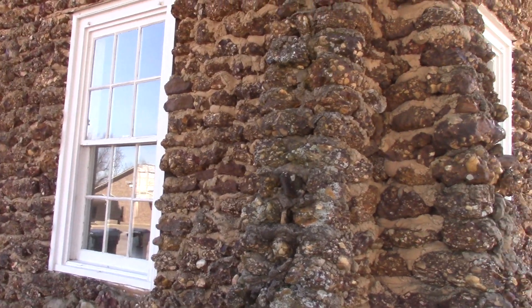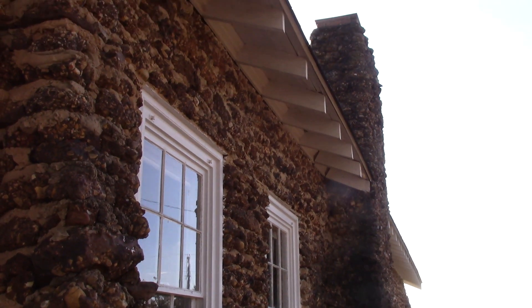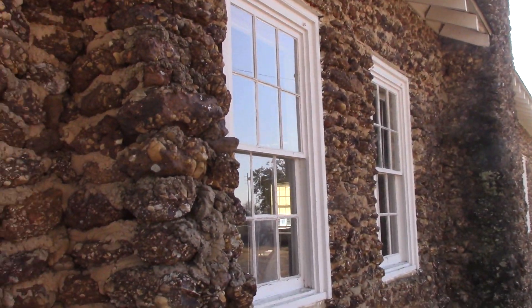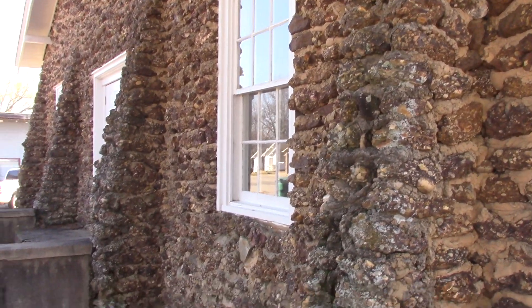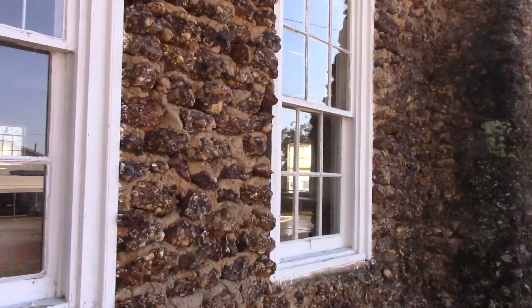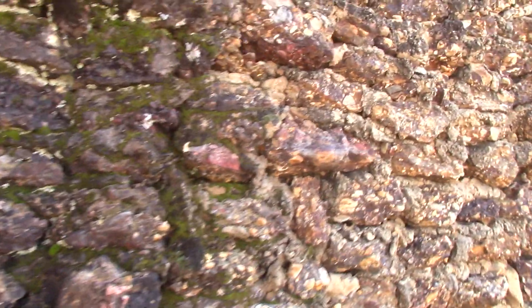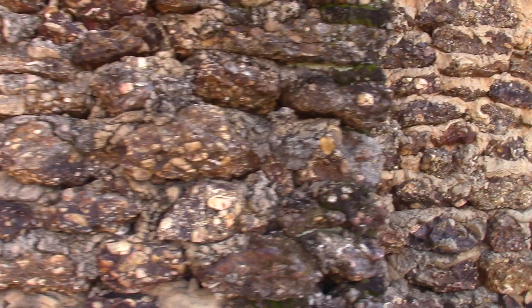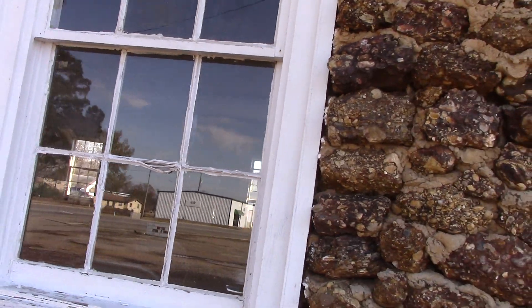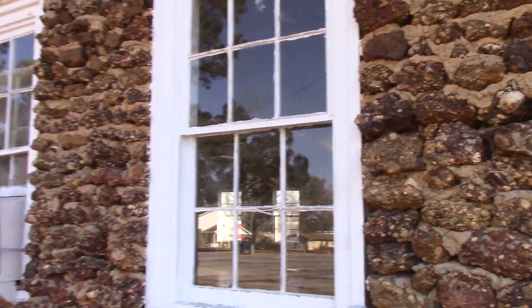Conglomerate can be found at Crater of Diamonds State Park — I've collected a lot of pieces there over the years. Here is another fireplace made of conglomerate, which I'm sure was used to heat the building in the 1930s. Since then they've added heat and air to this old American Legion building, which was added to the National Register of Historical Places in 1990, so it's a historic building.